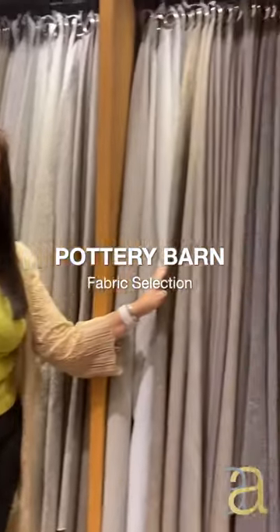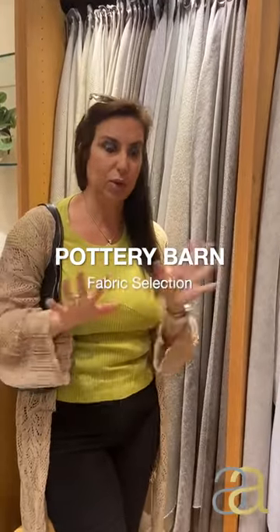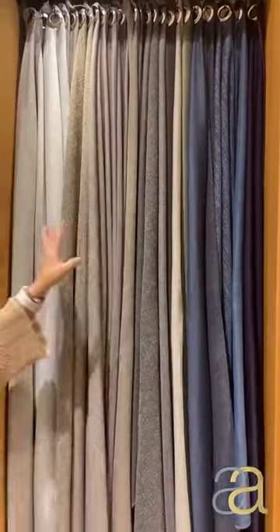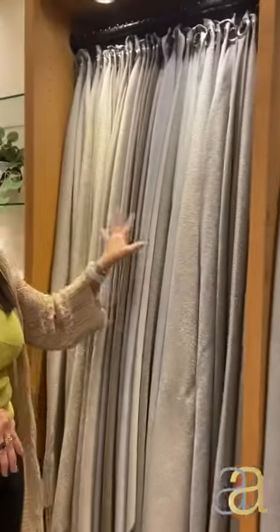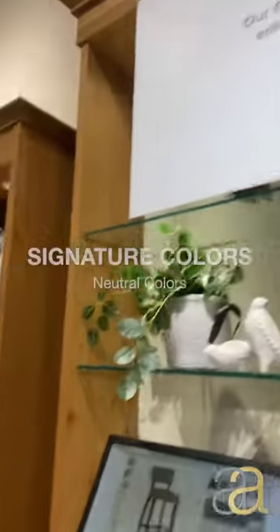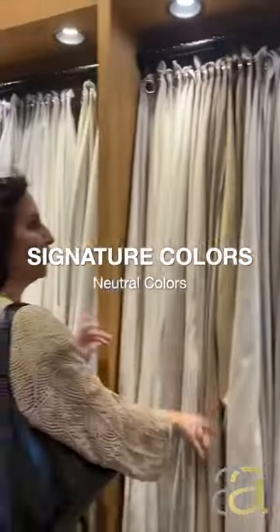These are the upholstered fabrics for older pieces — sofas, headboards, everything. I notice the blue again; we're using this dark navy blue a lot as an accent. Most always the greys, taupes, and neutrals. But then you come with the characteristics, the signature colors for Pottery Barn, which have been all of these since your beginning.